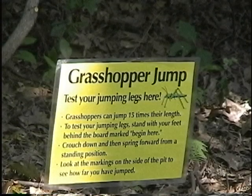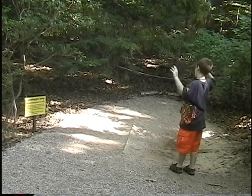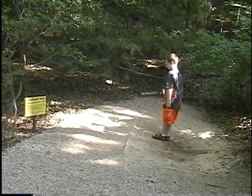I'm trying to jump 15 times a grasshopper's length. So far I've only gotten to like six — five and a half.